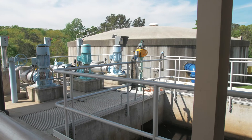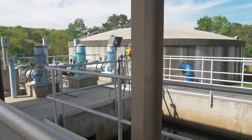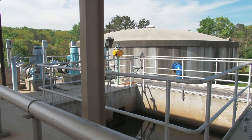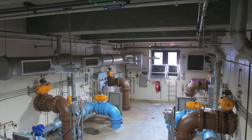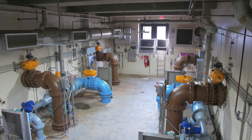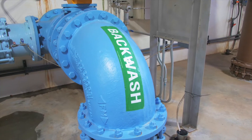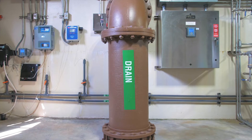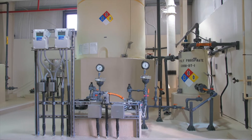This is called coagulation. In the sedimentation basins, the vast majority of large particles and materials are removed and the water then flows into one of four filters. Once the water is filtered, it is pumped into the clear well and chemicals for pH adjustment, disinfection, corrosion control and fluoridation are added.